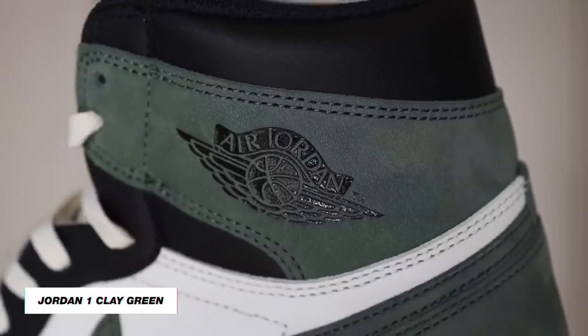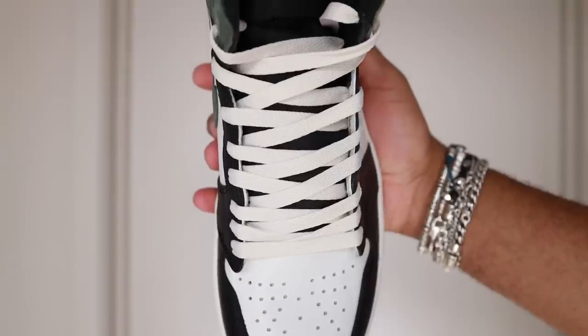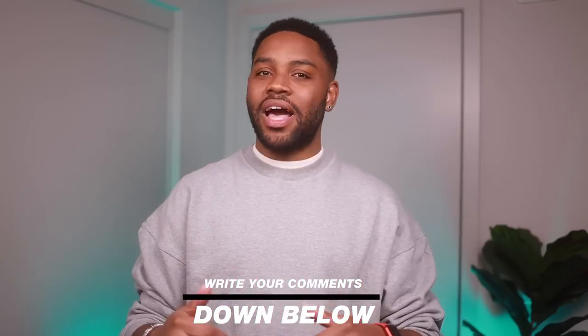Last but not least in footwear, my most recent pickup is the Jordan 1 High Clay Green. They're exactly like the Mochas except the brown is replaced with green. I'm not sure what laces I want to put with these yet, so I just have them laced as-is until I decide. If you have any suggestions, please let me know in the comments.